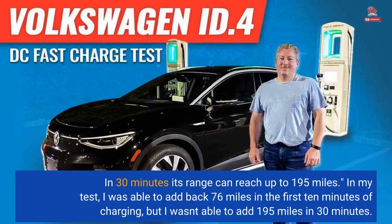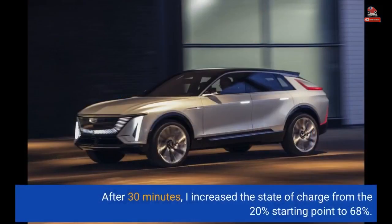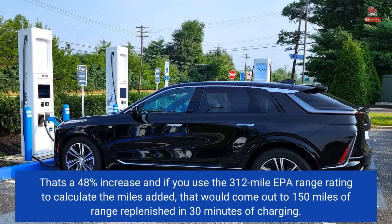In my test, I was able to add back 76 miles in the first 10 minutes of charging, but I wasn't able to add 195 miles in 30 minutes. After 30 minutes, I increased the state of charge from the 20% starting point to 68% — a 48% increase. Using the 312-mile EPA range rating to calculate the miles added, that comes out to 150 miles of range replenished in 30 minutes of charging.